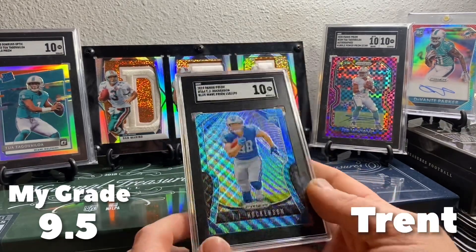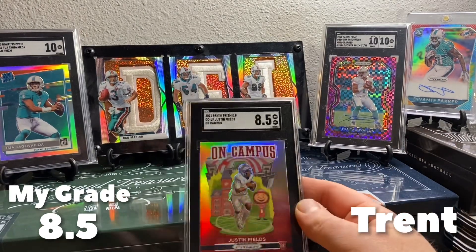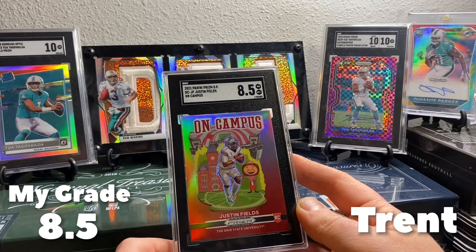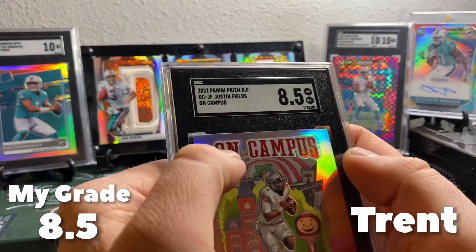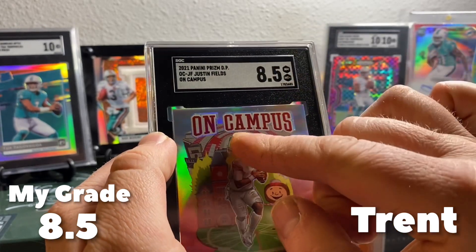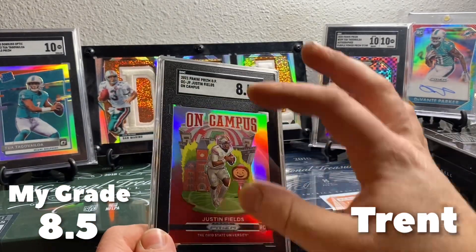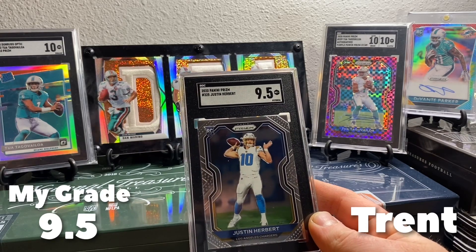See if maybe I could buy it — I don't know what it would go for, but that's neat. Maybe he's a Lions fan so maybe he wouldn't even part with it. And then an On Campus got an 8.5 — case hit on the Justin Fields. The centering on this was really bad, you can see it's like shifted. They dinged us pretty hard on that, and then it's off center top and bottom too. And we got a Prism 9.5 Justin Herbert. That's gonna do it for him.